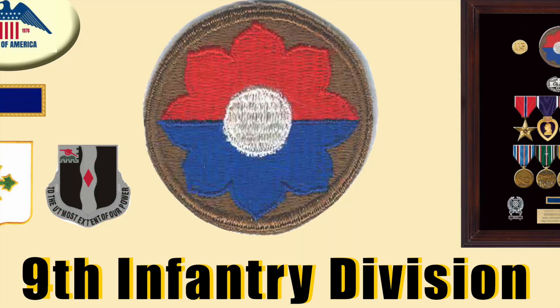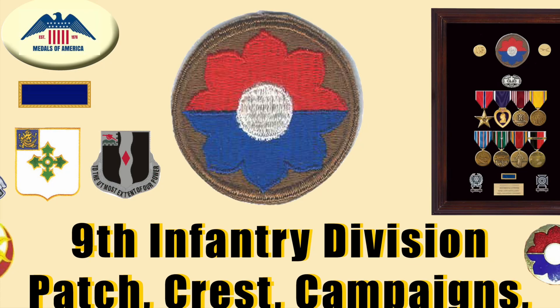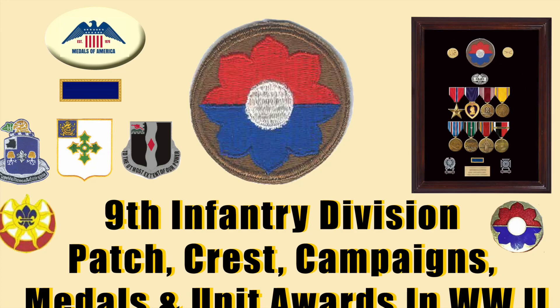Hello, and welcome to Veterans Medals Workshop. I'm your host, Frank Foster, and today we're going to take a look at the 9th Infantry, the Old Reliables Division, World War II Veterans Shoulder Sleeve Insignia, or patch, their crest, the basic medals that they earned, and all of the unit awards of the 9th Infantry Division.